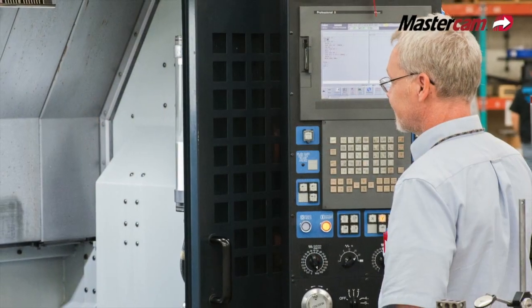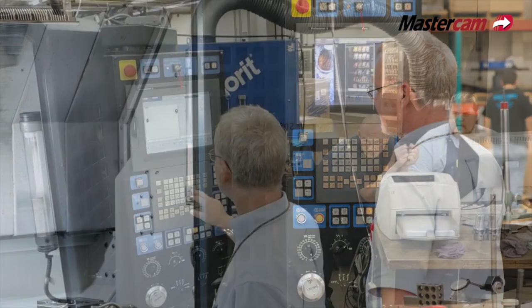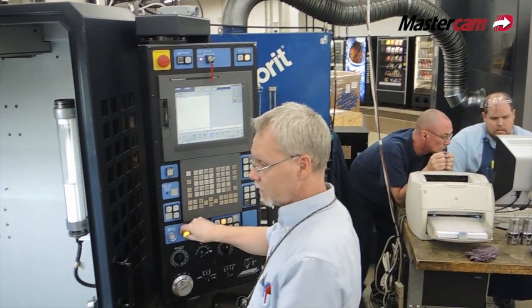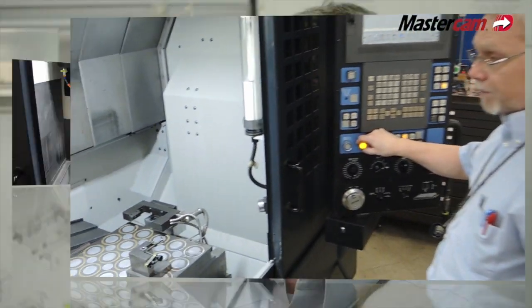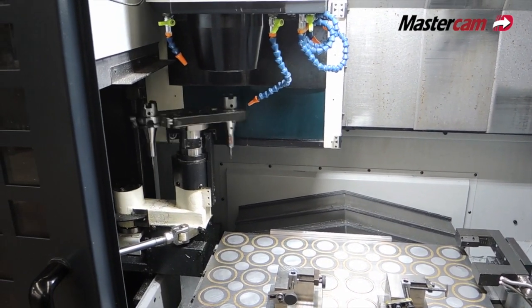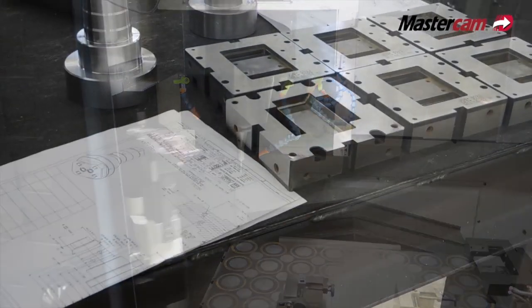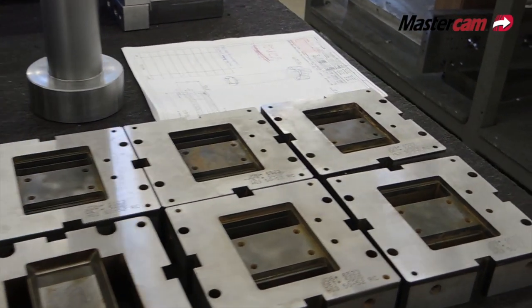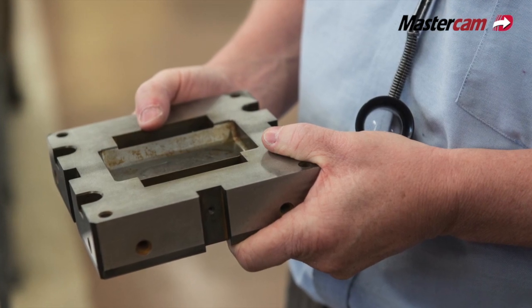Then we decided we were going to try it a little bit on the more expensive, brand new Makinos that we bought. We're pretty protective of these machines — they're expensive, took a long time, a lot of years to work our way up to that level of machinery. So the last thing I wanted to do was hurt these machines. We took our time, snuck up on it, started kind of mild with our cuts.